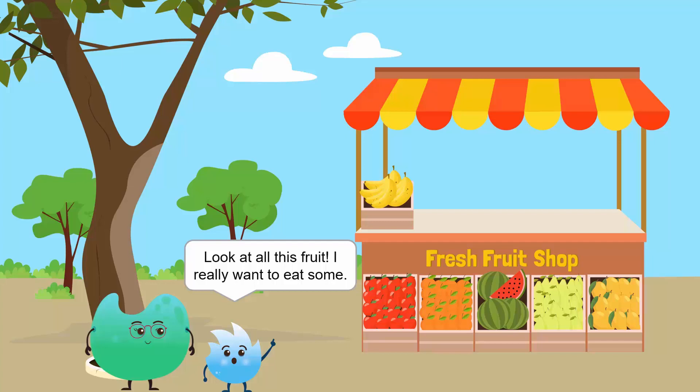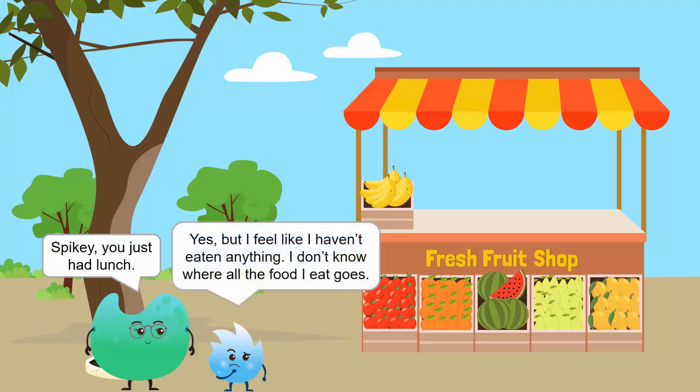Look at all this fruit. I really want to eat some. Spiky, you just had lunch. Yes, but I feel like I haven't eaten anything. I don't know where all the food I eat goes.